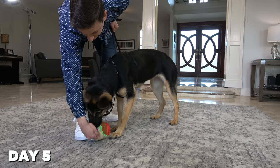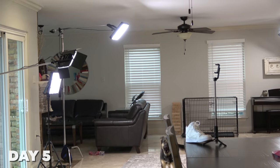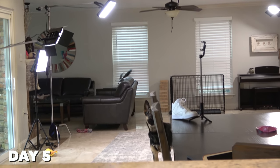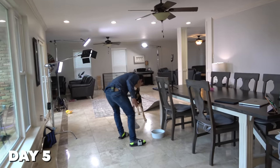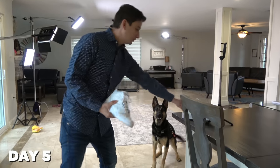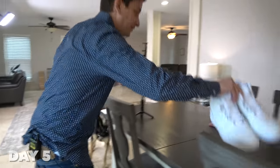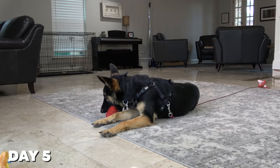Her true personality was really beginning to emerge. We started to see more instances of demand barking, as well as her starting to get very interested in my shoes — my new classic Reeboks. You can't have these. That would be tragic. Fortunately, my shoes made it out alive. Around this time, she was also making a lot of progress when it came to settling down inside the house — so that was a win.